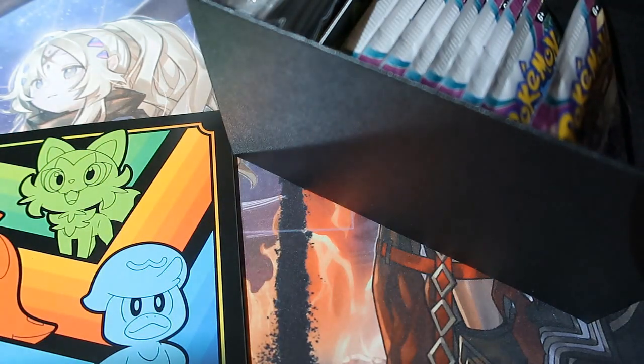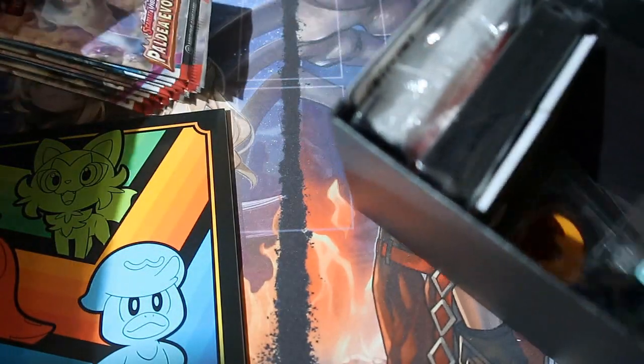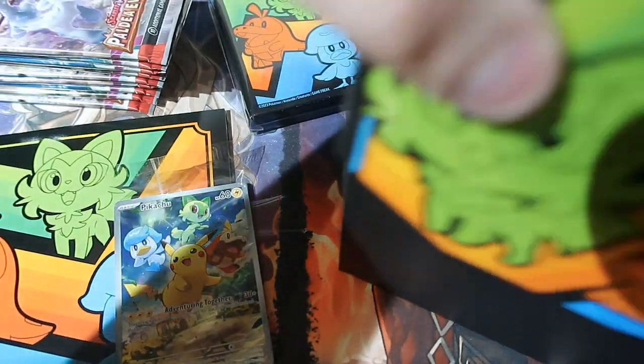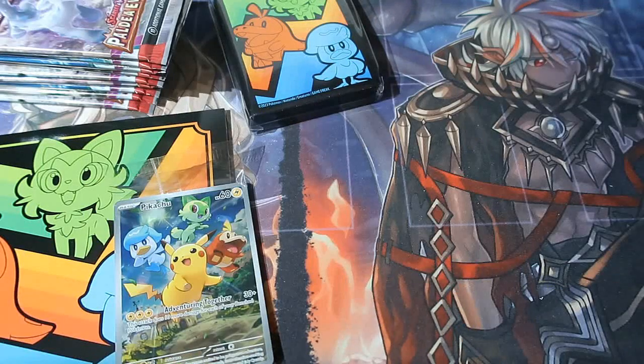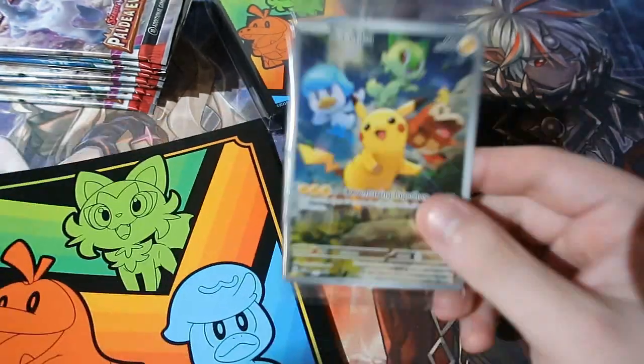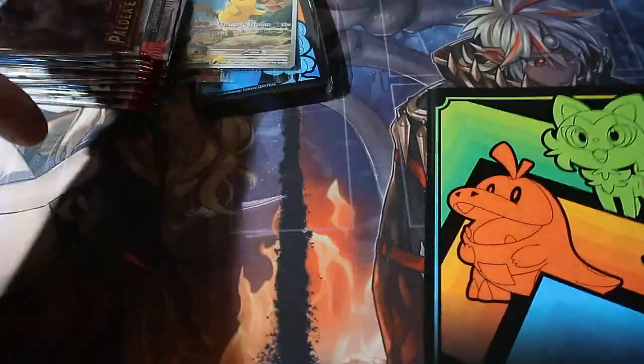Lift up the box, take out the goodies. We've got a load of booster packs here that guarantee holographics, which I still find stupid. We've got some beautiful sleeves, energies, and there's the card. Pop the box down here and put it all over to the side.